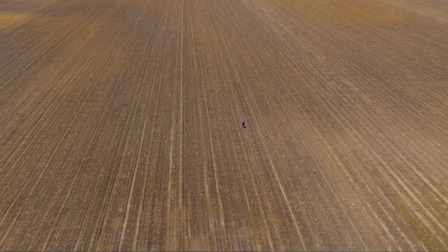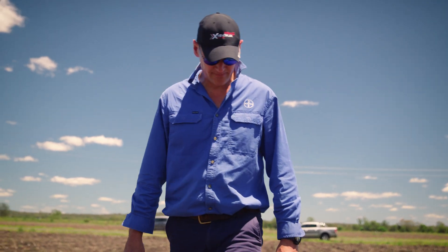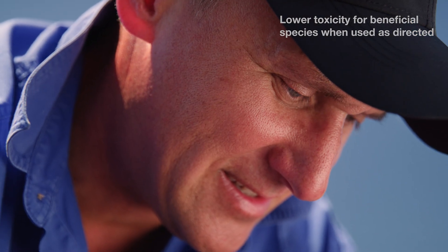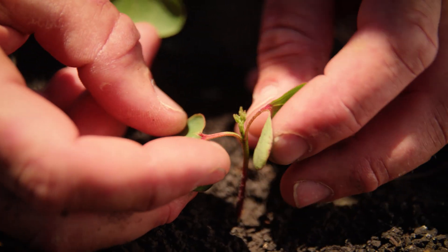A key part of Movento is its long residual control on silverleaf whitefly for late control. It's got a very low toxicity to beneficial insects. Most of our beneficial insects that control silverleaf whitefly are not affected by Movento, encouraging a really good strong IPM system.